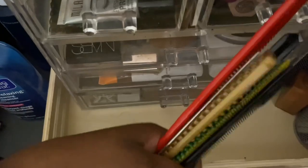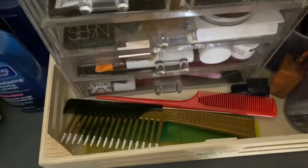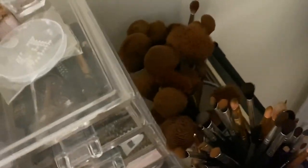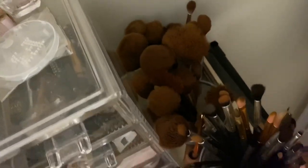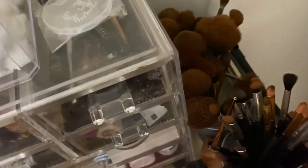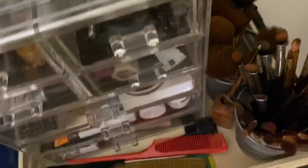These are my combs and brushes that I use for my edges, and whenever I'm doing my hair. And these are just makeup brushes — some out of the thousands I have somewhere in this room. I put them away when I'm not currently using them, because this room is already packed. So I just hide the clutter wherever I can.